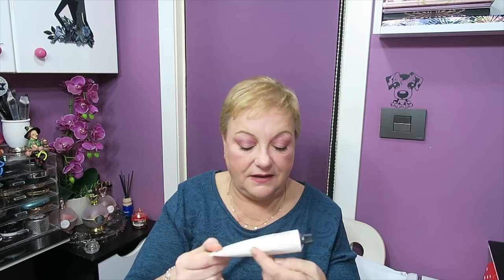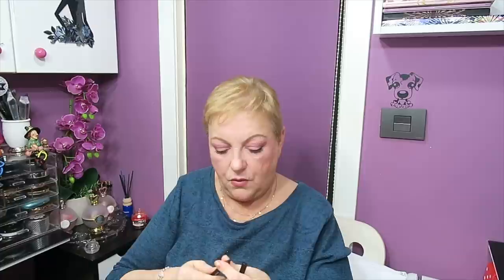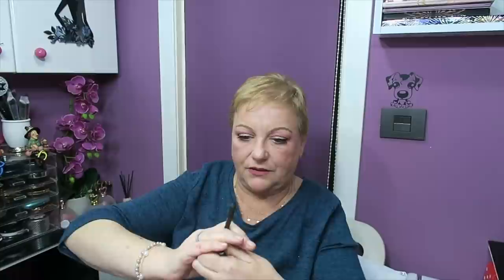También me manda de la marca Antipodes un tratamiento formado por una mascarilla y un serum a base de colágeno de Manuka, con 10 mililitros. El serum es en aceite y me encantan este tipo de serums. La mascarilla viene en un tubo de los antiguos como los de pasta de dientes, con 75 mililitros. Hay que probarla. Luego me manda un lápiz negro de la marca Rovial para Smokey Eye, terriblemente negro y súper cremoso, muy buena pinta.